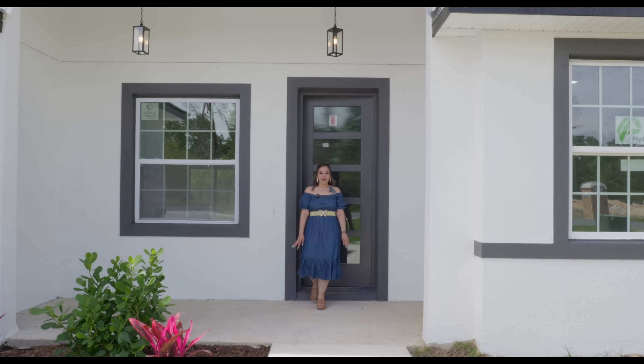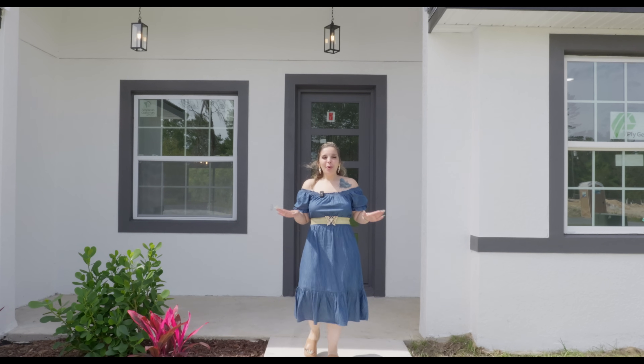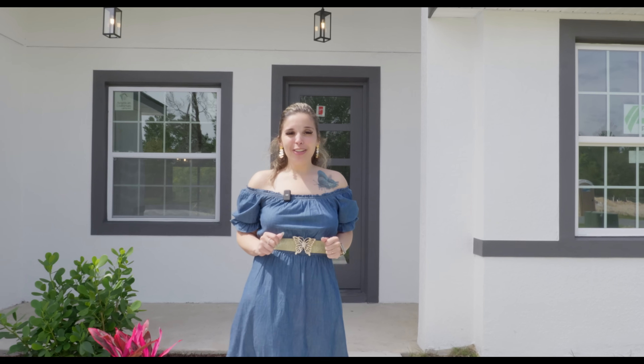Have you been searching for a brand new home that has two suites in an area where there's no HOA, no CDD for under $330,000? Well then look no further because I got you!